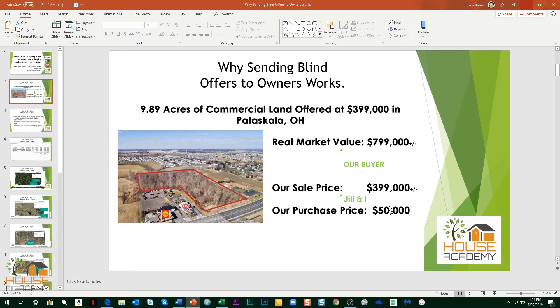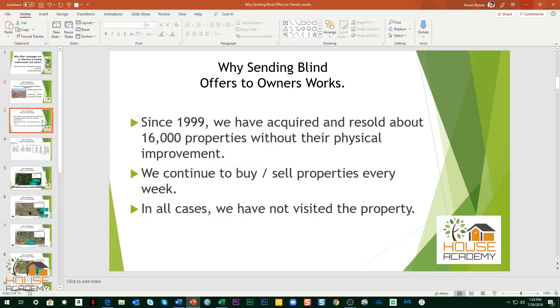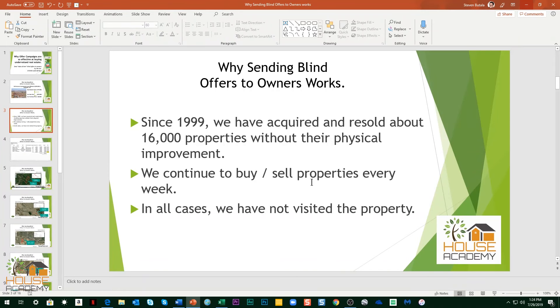We purchased this property for $50,000. We'll sell it for about $400,000. It's really worth about $800,000. It's almost 10 acres in Ohio — commercial property. Since 1999, we've done this about 16,000 times and we continue to do it every single week with the members of House Academy and Land Academy as our partners. And in all cases, we have not visited the property — we've figured it out.